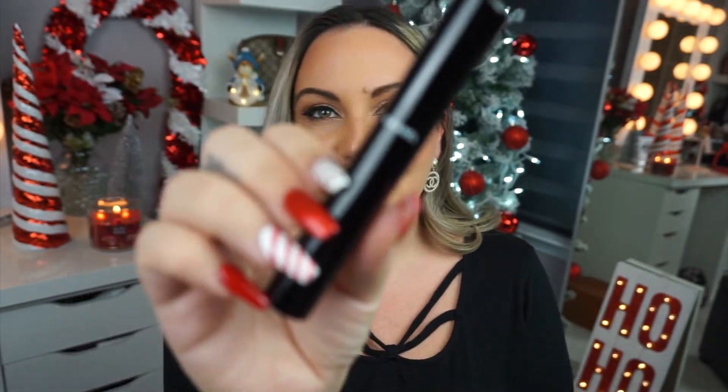Here are the two mascaras: called La Base Mascara Volume and Care Lash Primer. Make sure you guys follow me on Instagram — I always post when it comes back in stock, or at least I try to hop on it pretty quickly. I'm currently just unwrapping this.